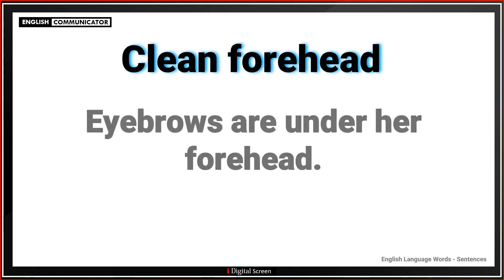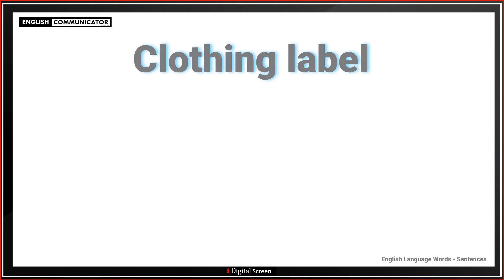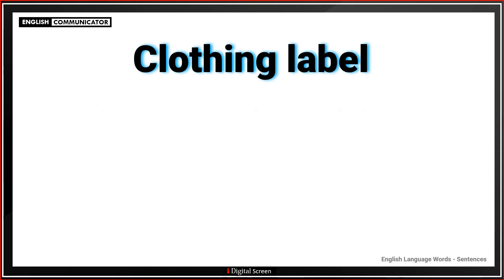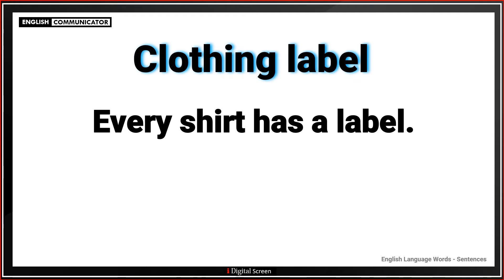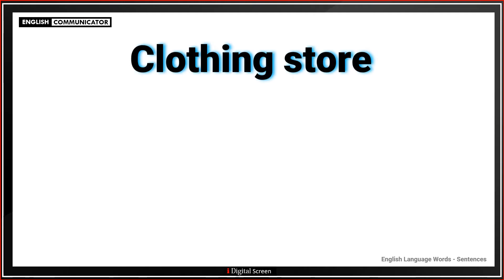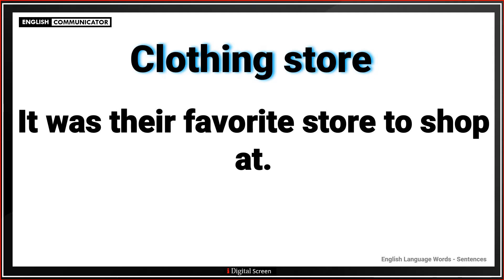Clean forehead. Eyebrows are under her forehead. Clothing label. Every shirt has a label. Clothing store. It was their favourite store to shop at.